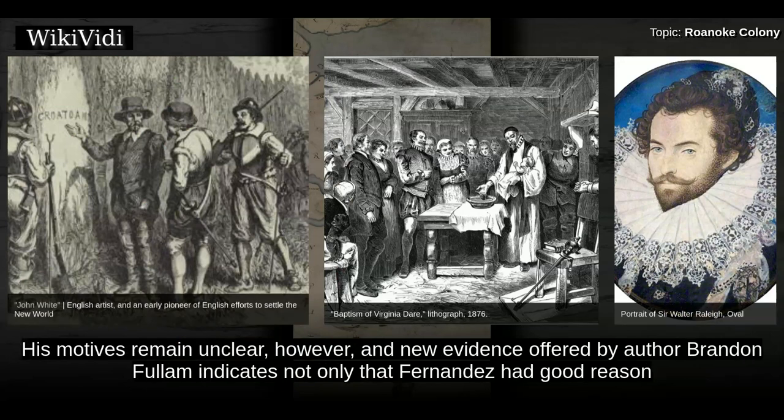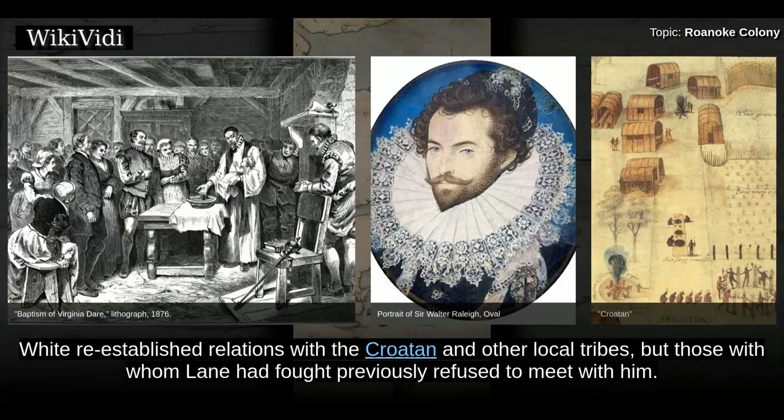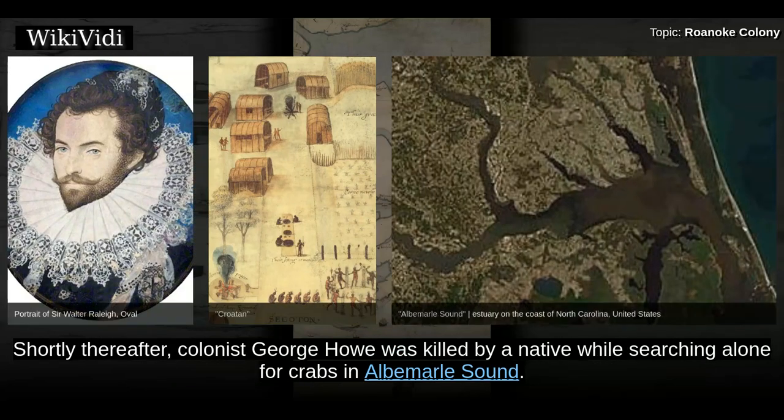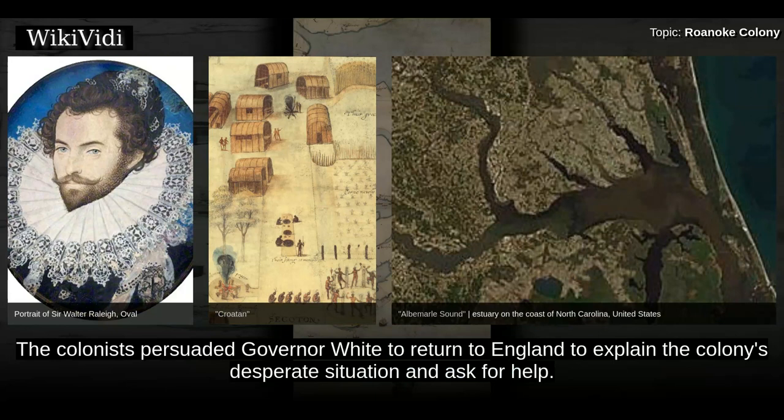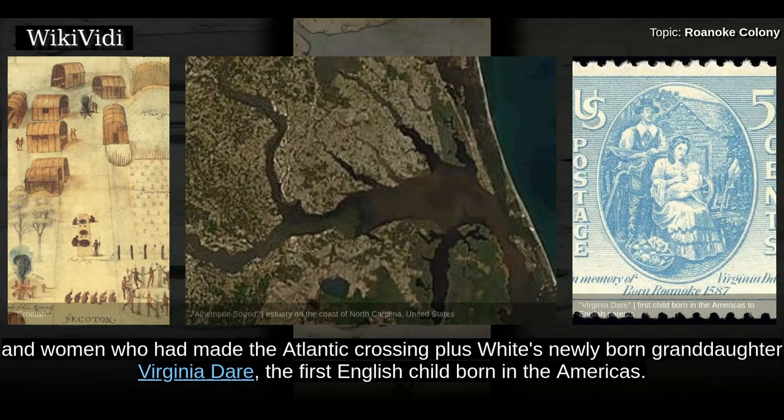His motives remain unclear; however, new evidence offered by author Brandon Fulham indicates not only that Fernandez had good reason for his actions, but that the decision to alter the Chesapeake Bay destination had already been agreed to prior to their arrival at Roanoke. White re-established relations with the Croatoan and other local tribes, but those with whom Lane had fought previously refused to meet with him. Shortly thereafter, colonist George Howe was killed by a native while searching alone for crabs in Albemarle Sound. Left behind were about 115 colonists, plus White's newly born granddaughter Virginia Dare, the first English child born in the Americas.